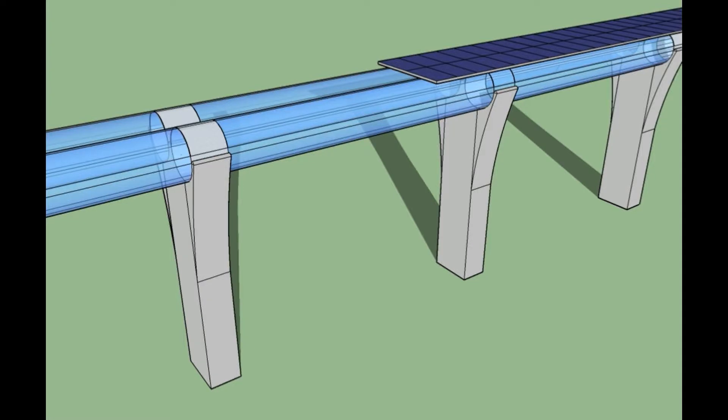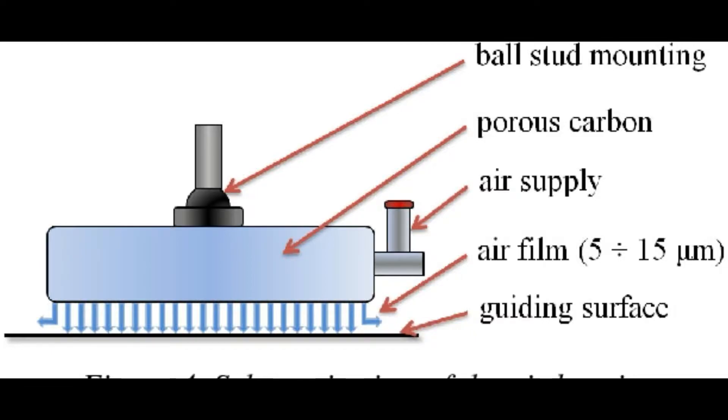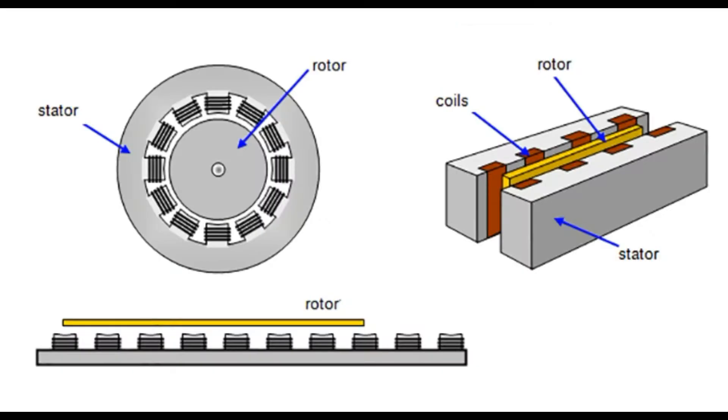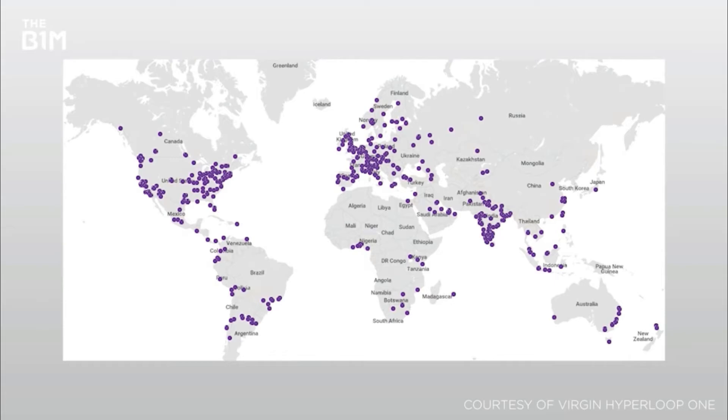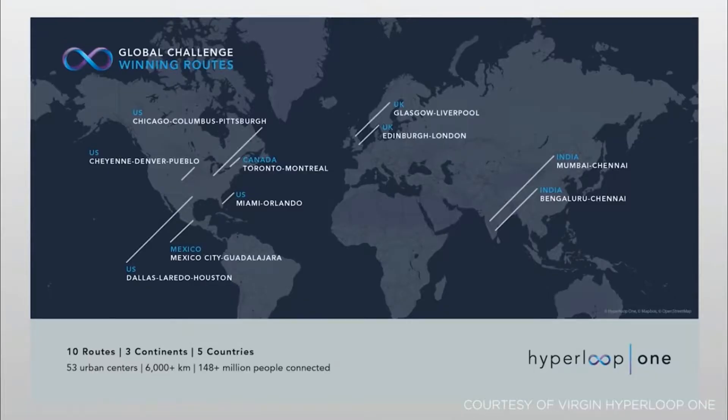Elon Musk first publicly mentioned the Hyperloop in 2012. His initial concept explained the reduced pressure inside the tube, in which a pressurized capsule rides on an air bearing driven by a linear induction motor and axial compressor. The Hyperloop concept has been open-sourced by Musk and SpaceX, and others have been encouraged to take the idea and further develop it. Several companies started their Hyperloop projects in various places, such as the USA, India, and many more.